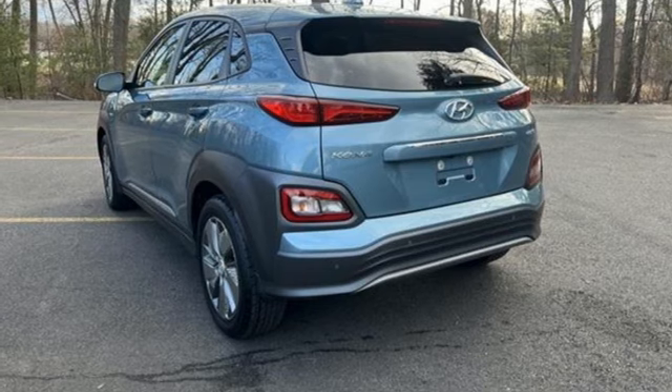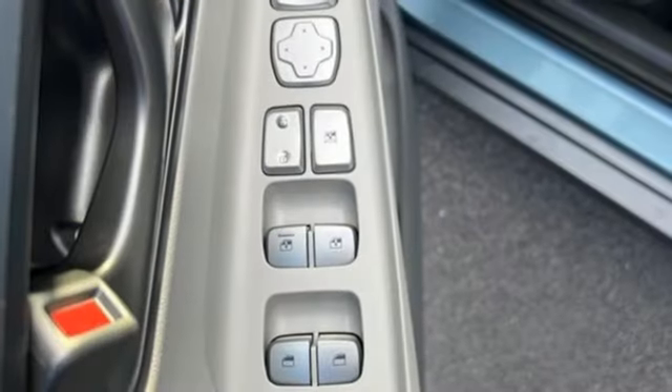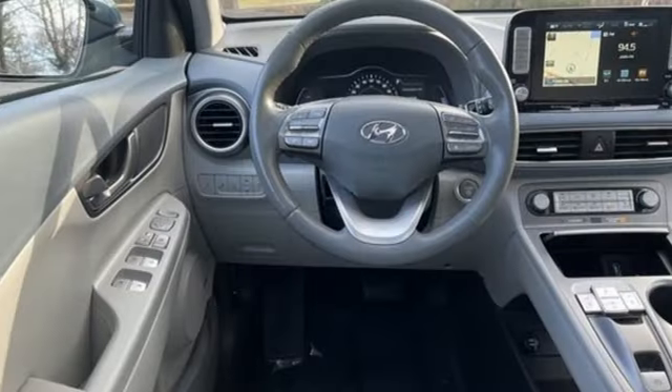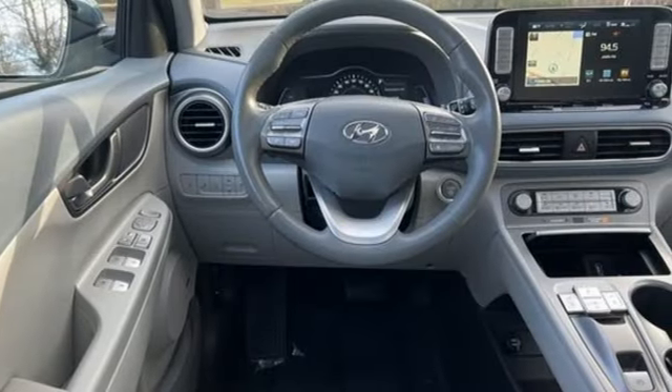Streaming audio, express open and closed sliding and tilting sunroof, doors and push button start proximity key, and front heated and ventilated leather bucket seats.